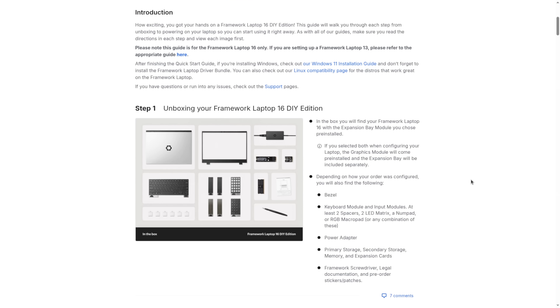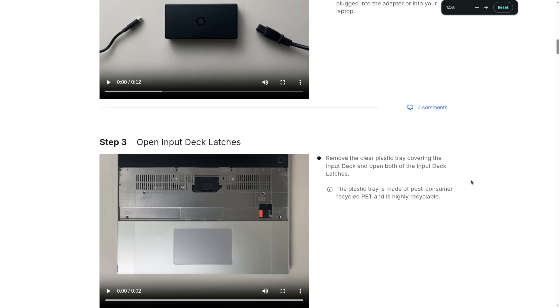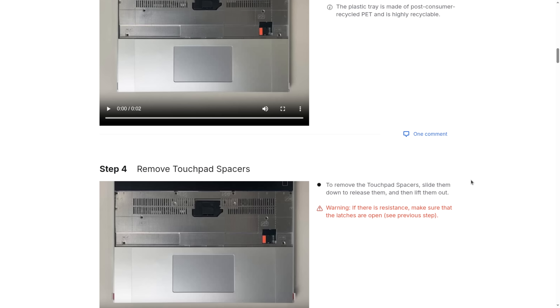I'm not going to go full teardown mode here — that's been done by many other people, and lots of hardware teardown details are available on the Framework site. If you want to see this thing dissected, check out the videos from Level 1 Techs and iFixit, linked down below.